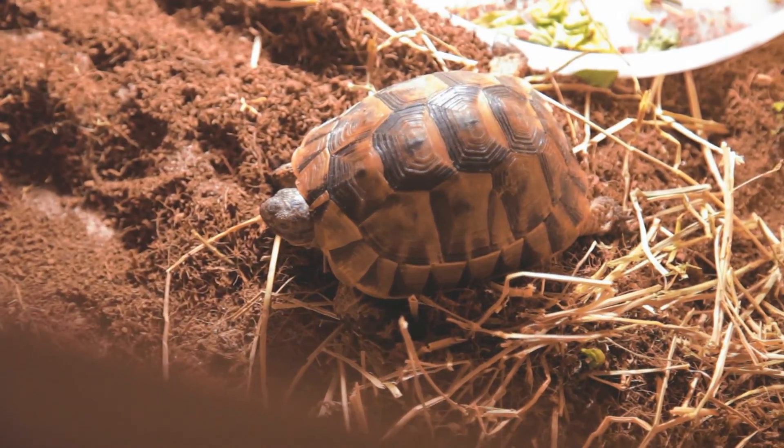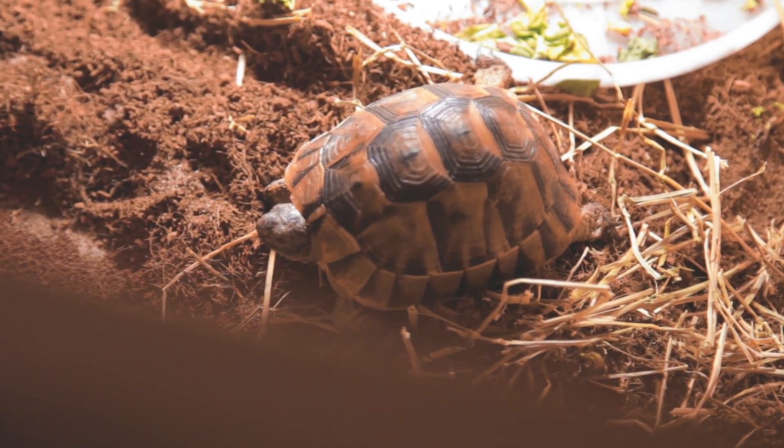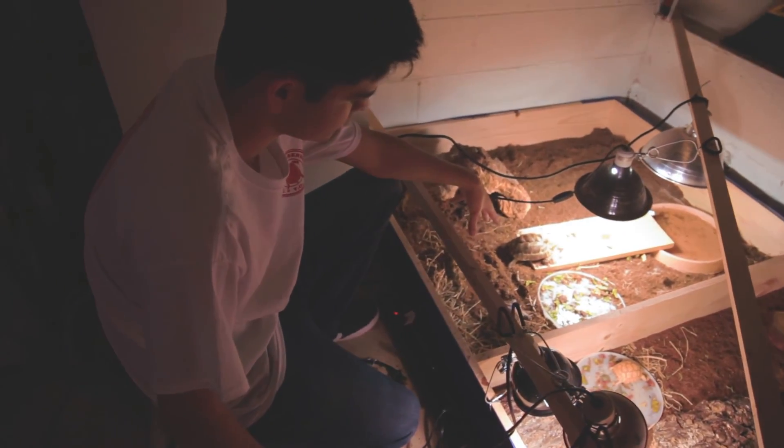Over here in this big pen are Greek tortoises — Iberian Greek tortoises. This is a locale Greek tortoise; this is the female right here. Beautiful animals here. The male's in here somewhere. These are just a really cool species of tortoise.